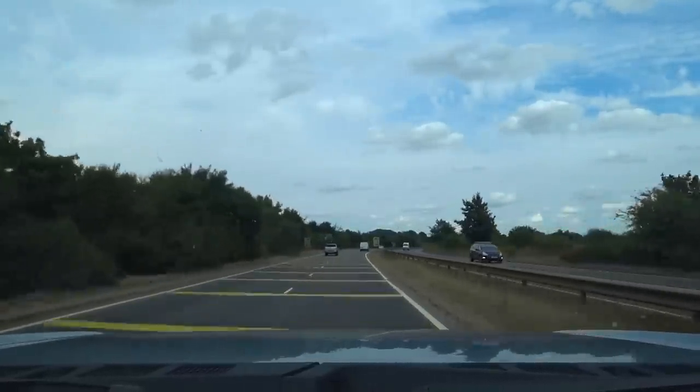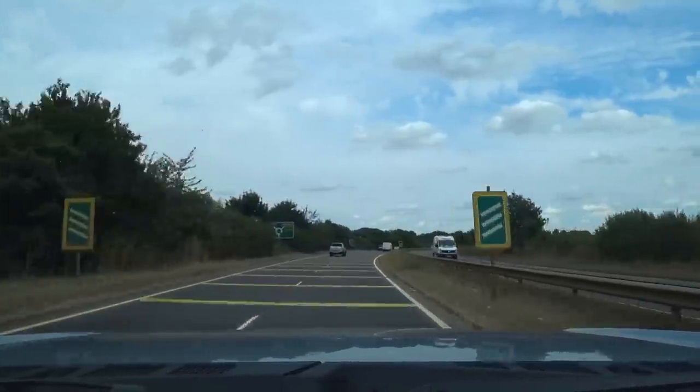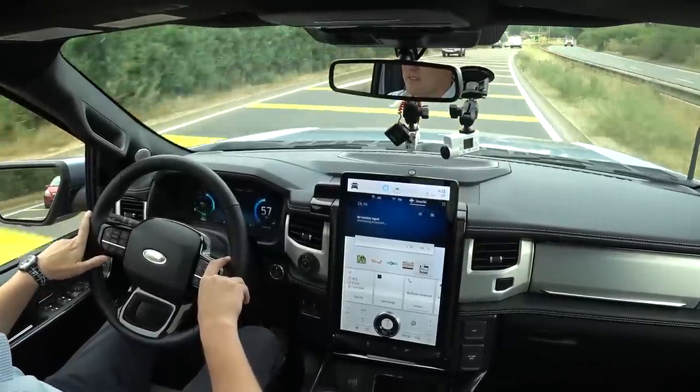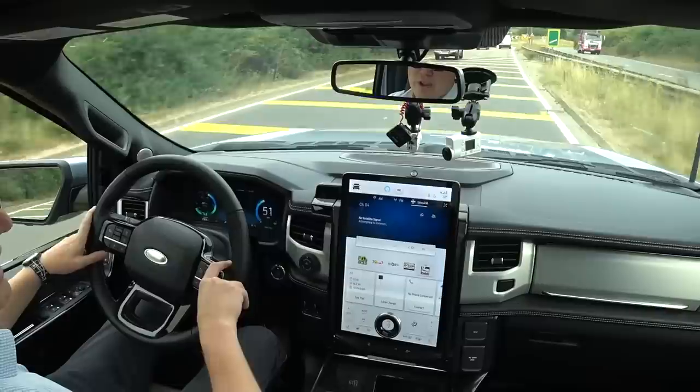When you put your foot down, it's a moment of — whoa, did that really happen? There's a bit of torque steer going on, but it's definitely a big surprise. It can go up to 120 miles per hour — about 195 kilometers per hour or so.